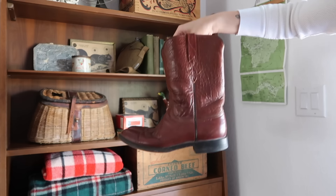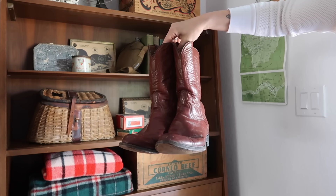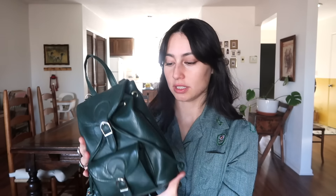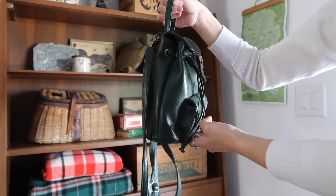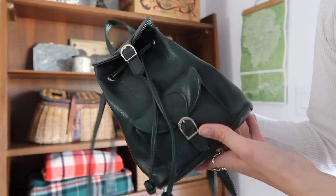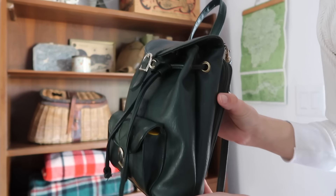I found these vintage cowboy boots — they're my size except they're a wide, so they're a bit big on me. The inside tag says it's by Lucise. I actually like this style of cowboy boots — they're simple, rounded toe, not anything too flashy. I found this purse — it's just a leather backpack purse. It's actually really nicely made leather with no brand. I'm assuming it's from the 90s.